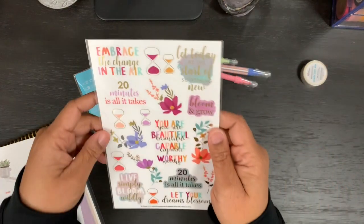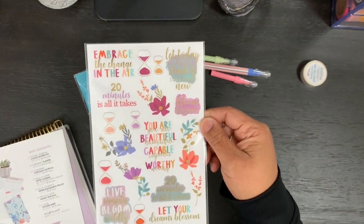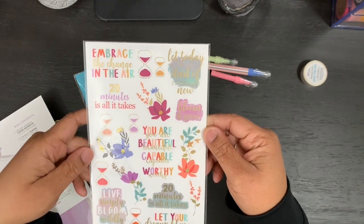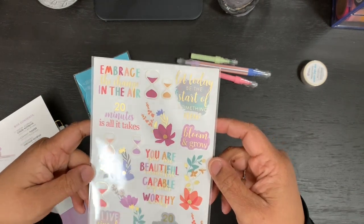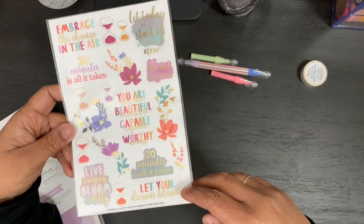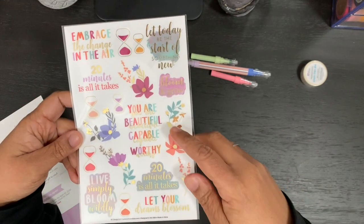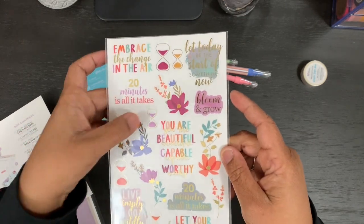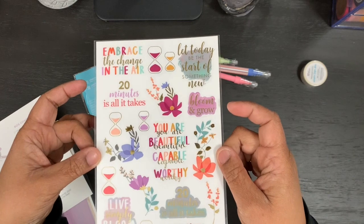Finally, there is an exclusive clear sticker sheet. It has some great motifs: 'Color, bloom and grow,' '20 minutes is all it takes,' 'Let your dreams blossom,' 'You are beautiful, capable, and worthy,' plus some hourglasses. It's super cute.